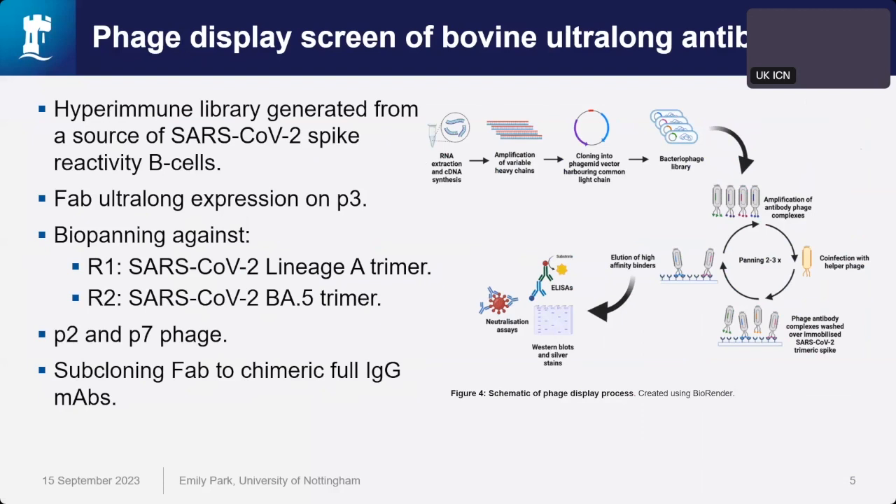Although the knob can function independently, FC receptor functions are important, so we cloned these into a human FC construct, allowing us to produce chimeric IgG4 MAbs. What was really exciting is that we obtained high yields of these ultra-long MAbs — suggesting that phage display may select for well-expressing antibodies.